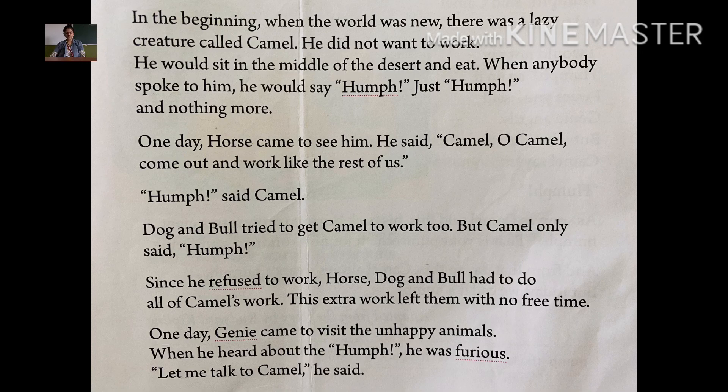Dog and bull also tried to get camel to work. After horse, dog and bull also went to camel and told him to work. But what did the camel say? Humph — nothing else.